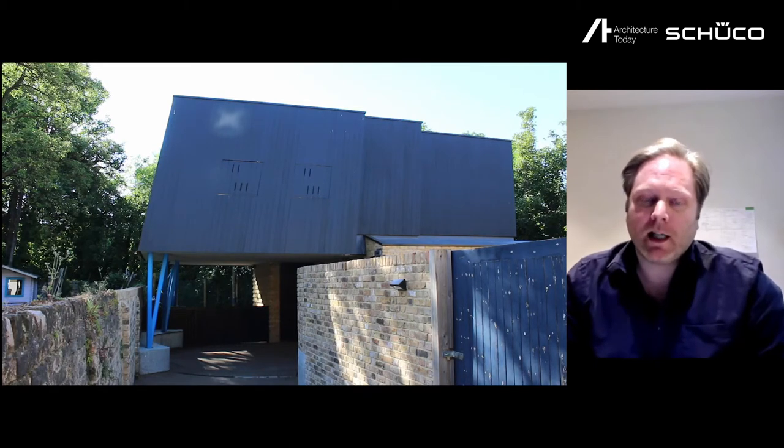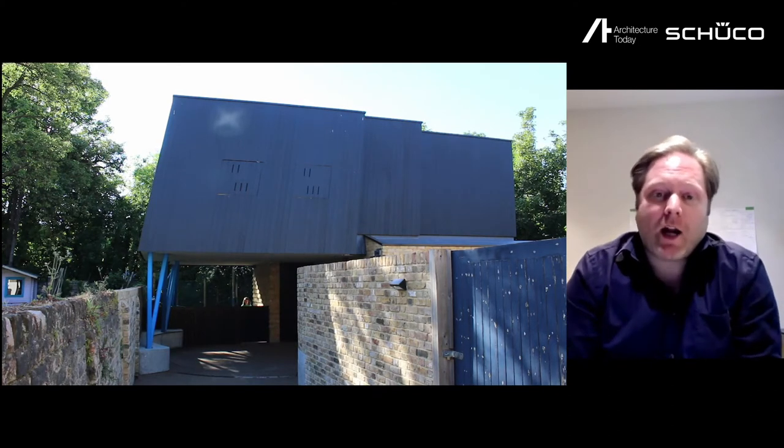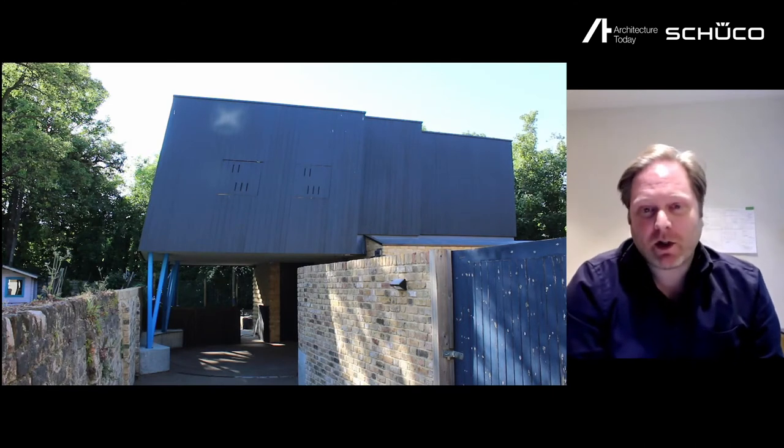We're in Brockley. It was never the intention to do a self-build necessarily, but the opportunity came along when a builder we worked for had their builder's yard and asked me to look at the opportunity for him to build a house as a pension plan. When I saw the plot, it just looked too good to miss. So we put in an offer to try and buy it, and after a bit of negotiation we eventually managed to buy the plot — which did take a good two years, starting back in 2014. So it's been quite a long journey.